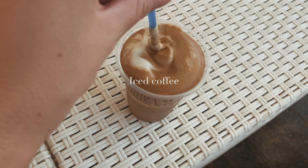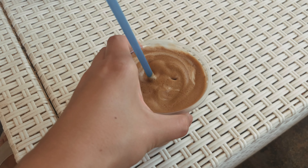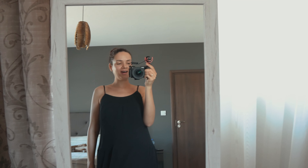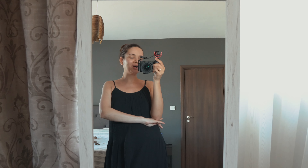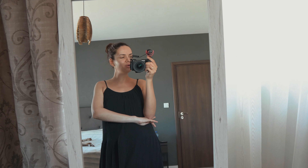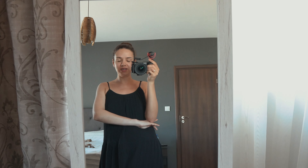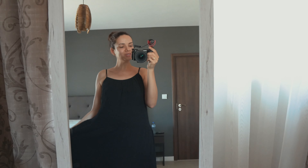Hi everyone, welcome back to my channel — or if you're new, welcome! Today I'm starting my outfits of the week video. It's Monday and I thought I would show you my entire week of outfits, what I'm wearing every single day. I also thought I would show you little snippets from my days to show you what I wore where, not just the outfit, because I think it's a little bit more interesting this way.